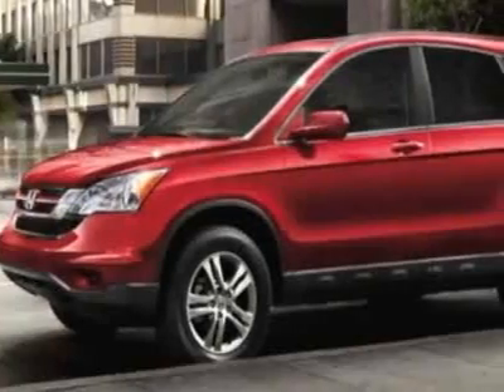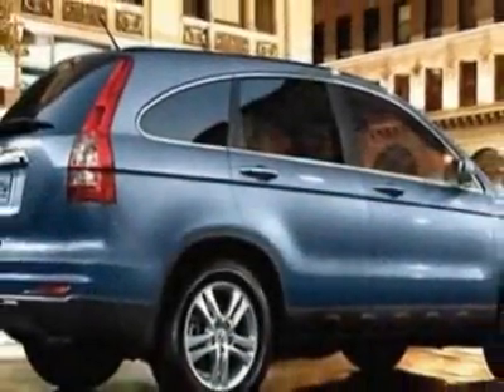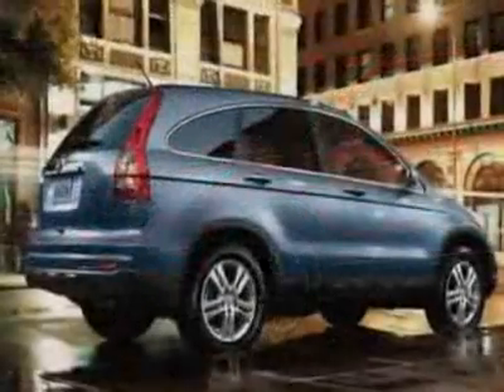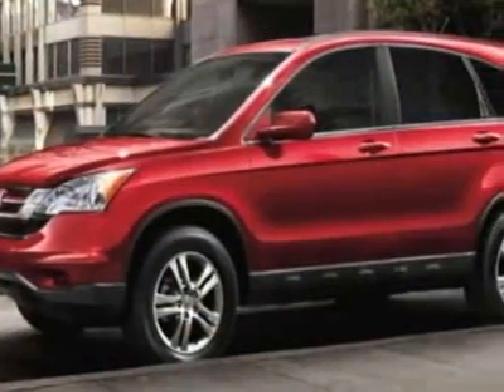This vehicle gets 21 miles per gallon in the city and 27 on the highway. This CR-V boasts a 2.4-liter inline-four engine and has a 5-speed automatic transmission. Call 888-244-8138 or email our friendly sales staff today to schedule a test drive.